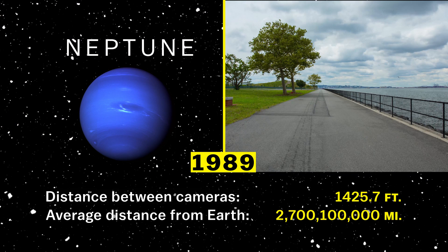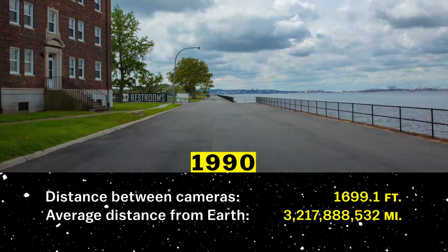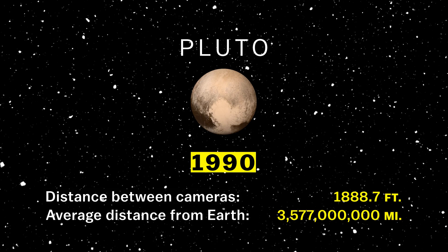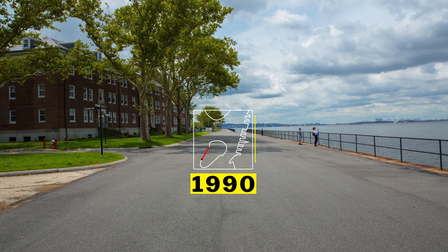Since then, Voyager 2 has been traveling a course to reach interstellar space, and it didn't pass Pluto along the way — and Pluto might not even be a planet anymore. But here's the distance on this scale, just in case you're wondering. At this point, Voyager 2 wasn't even halfway to its current location, so I had to do some traveling.